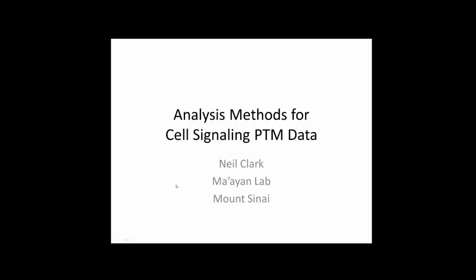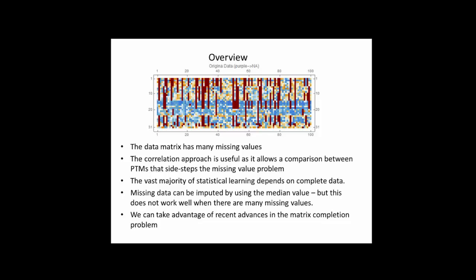I've been looking at the more technical details of the analysis, taking a different but hopefully complementary approach. First, I considered the holey quality of the data — there is a large fraction of missing values. I'm illustrating this with a small sample showing 31 cell lines and 100 post-translational modifications. The red parts indicate missing values and the colored parts are present values. Most machine learning and statistical learning approaches require no missing values.